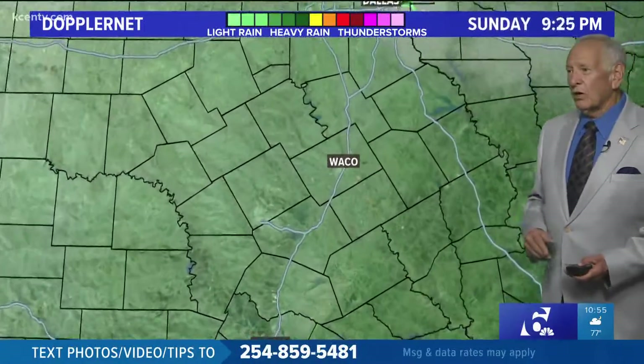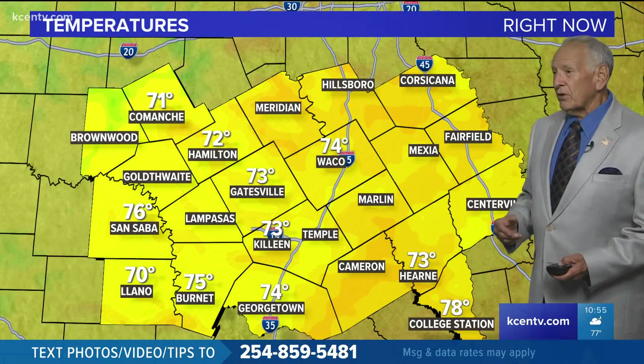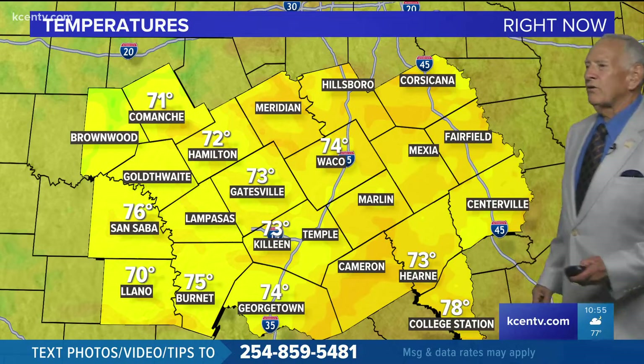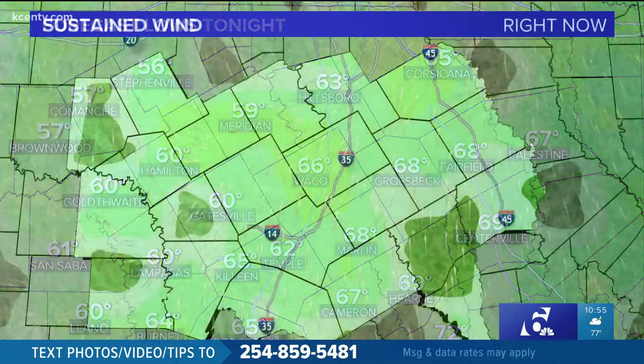We are going to see these temperatures, now that they've started to drop some and the skies have opened up, generally in the 70s. Back to the northwest and west, there's low 70s. Overnight lows — those areas will drop into the 50s, and we'll see 60s across the area, except down to the southeast where there's deeper moisture, some low 70s.